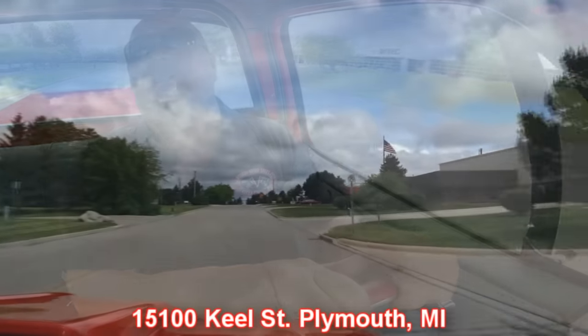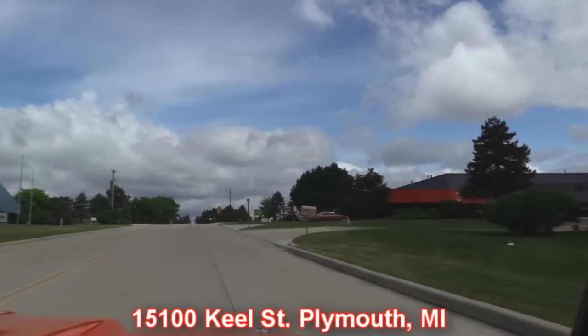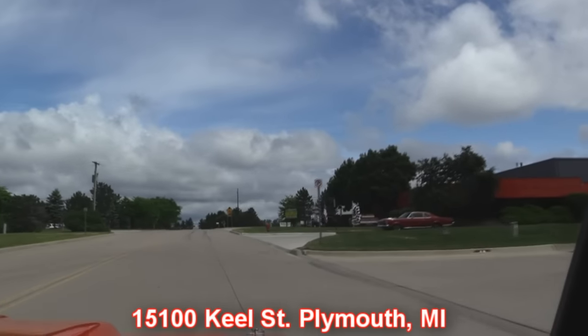If you're in town on business, make sure you come by and see us. We're at 15100 Keele Street in Plymouth, Michigan — only 20 minutes from the airport. Stick around because we're gonna put this baby up on the lift so you can check out the underside, and then we're gonna get the hood up and check out that big horsepower up front making all that music coming out the back.